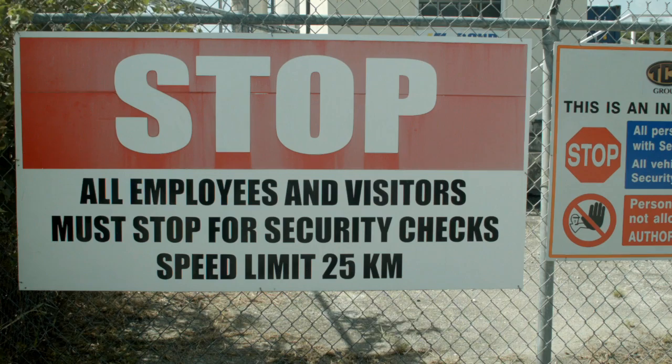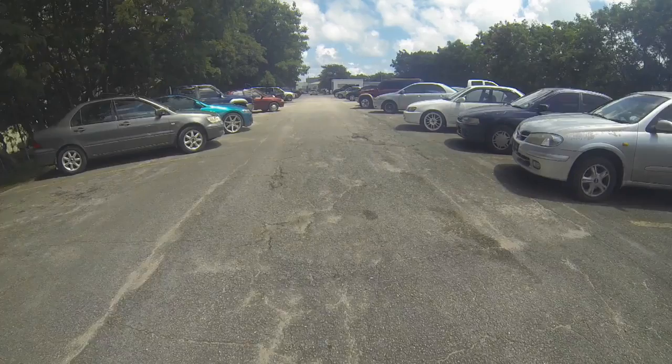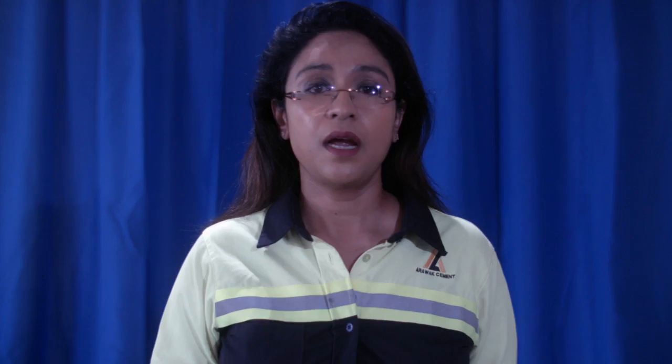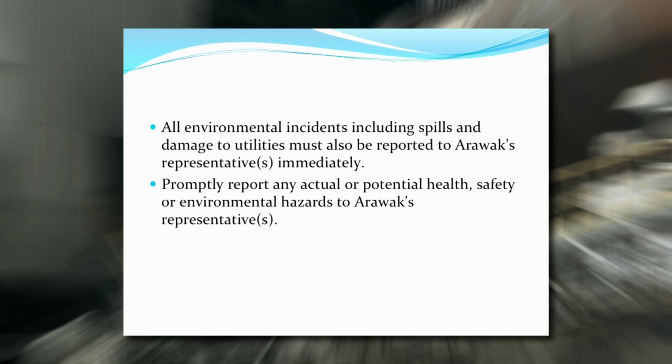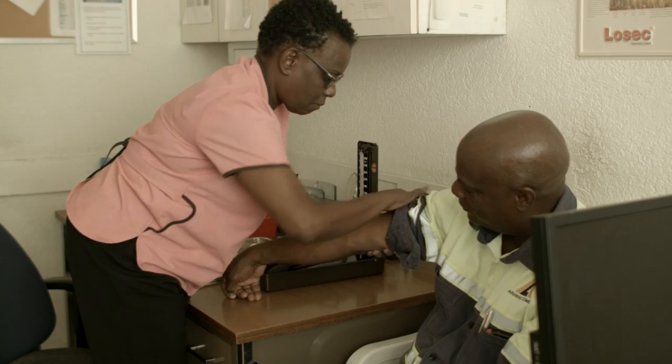The first sign you will see upon your approach to the plant says stop and check with security. All vehicles entering or leaving the compound should report to the security officer on duty and may be subjected to search. There are designated areas for parking and all vehicles should be parked facing outwards. Despite our best efforts, accidents may sometimes happen, but we have a clear system in place. All accidents, near misses or incidents must be reported to the Arawak representatives immediately. This extends to all environmental incidents including spills and damage to utilities. We look after our contracted personnel and on-site staff, which is why there is an industrial nurse on-site during the daytime.